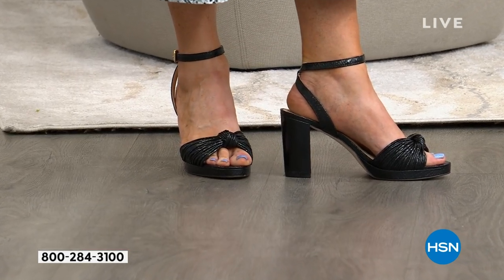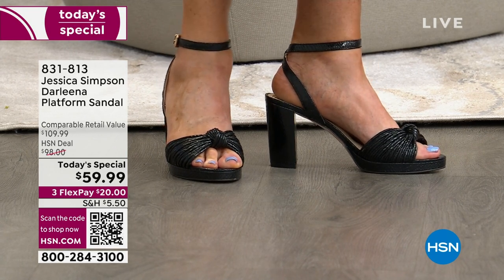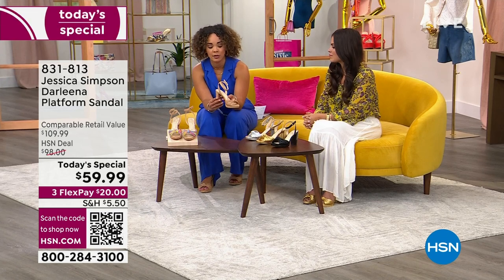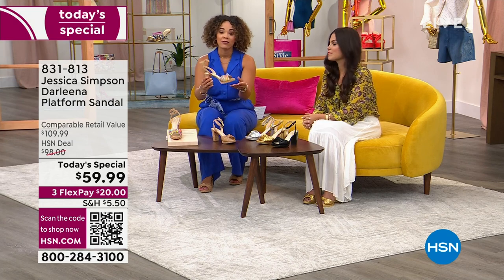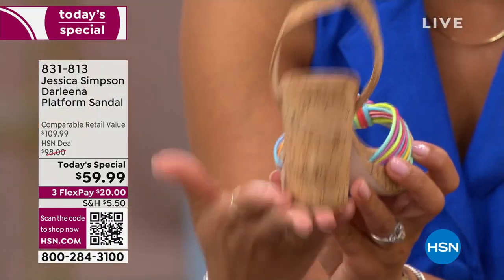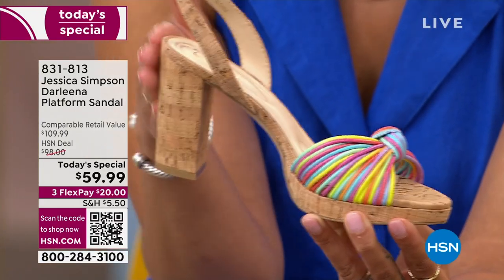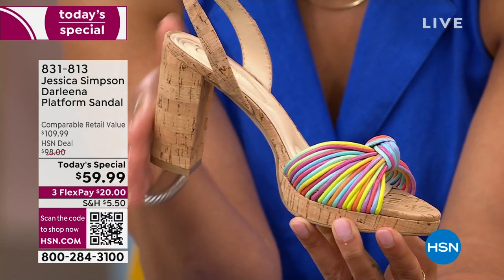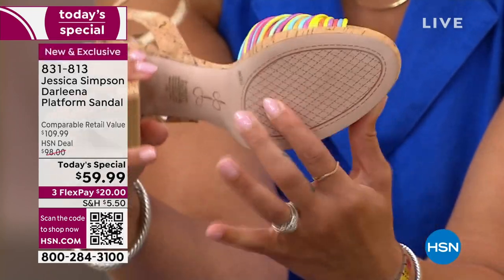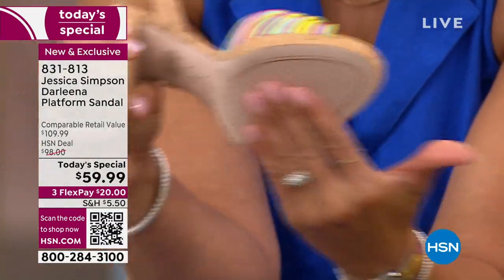This is a sandal you'll gravitate toward constantly. I gravitate more toward block heels than regular heels — I even danced the night away in a block heel at my friend's wedding. You still get the lift at three and a third inches, almost four inches, without feeling it. The rubber sole also provides a little traction so you're not sliding when you walk or dance.